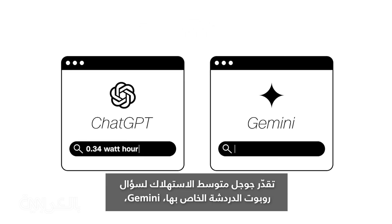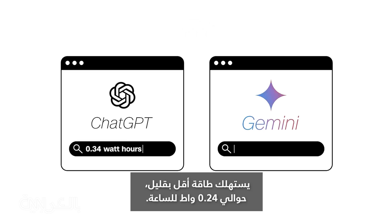Google estimates the average text question to its chatbot Gemini uses slightly less — about 0.24 watt-hours.